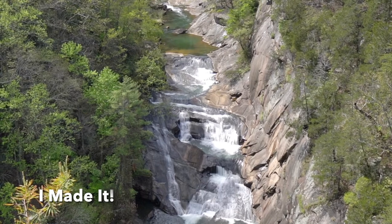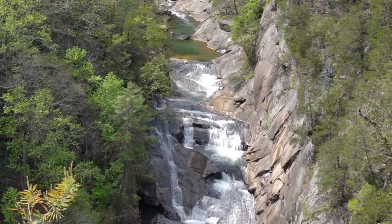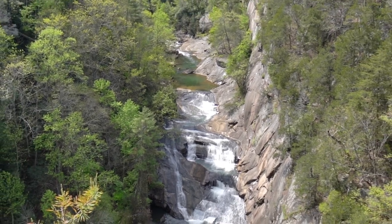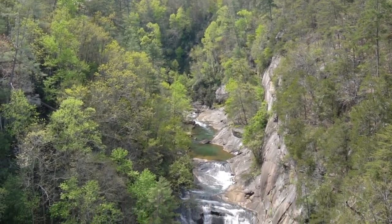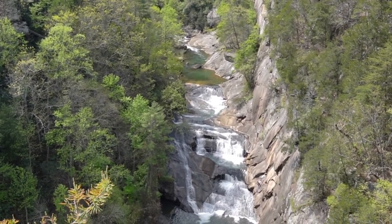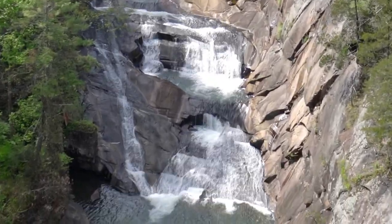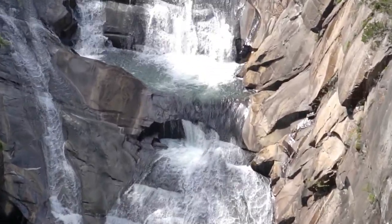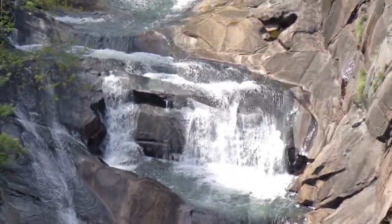And here we are back at Overlook 2. I made it up the stairs. It was hard work. You can see it's getting late in the afternoon, or late-ish — it's after 4 o'clock. And the water is, you can see, running pretty good.